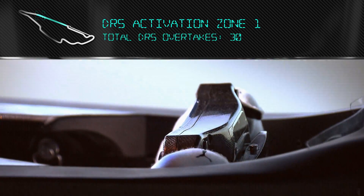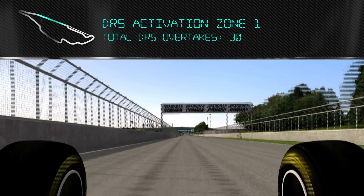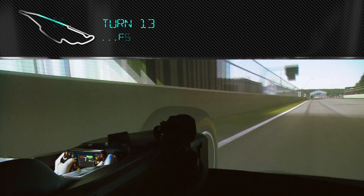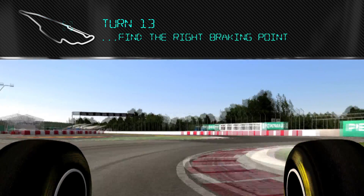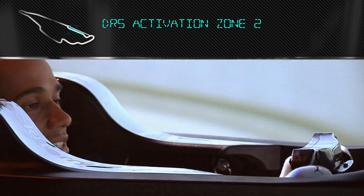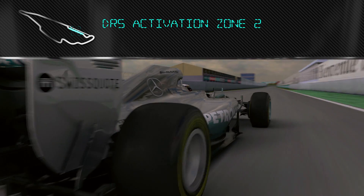Which again, you use the DRS. The straight seems to last forever, so you're trying to pinpoint — look far ahead and try and find your braking point for the last corner, and try and use a little bit of curb. Try not to hit the other Wall of Champions on the exit.